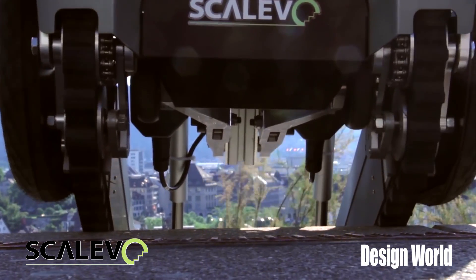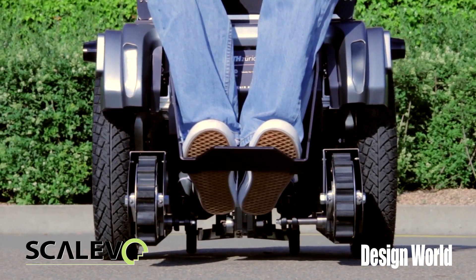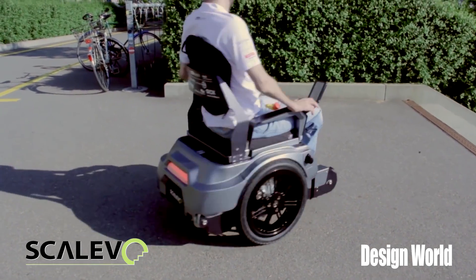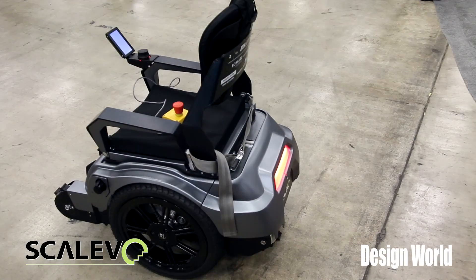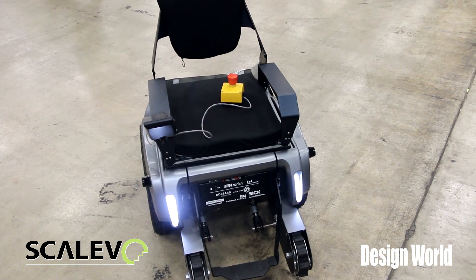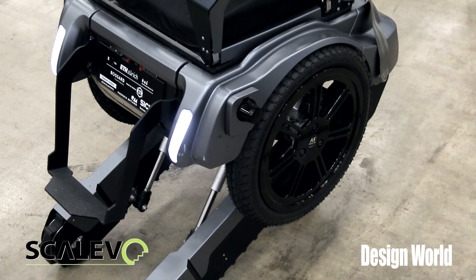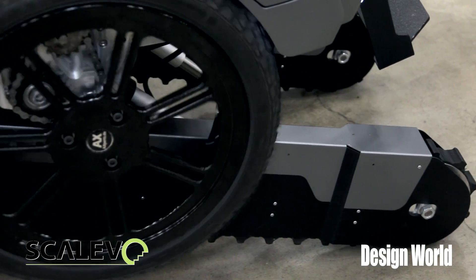Tell us a little bit about the electric motors and the drivetrain system you came up with for this. This is a really unique system, because we actually use chains to power all our drive wheels. We use the same motors for the tracks as well as the drive wheels. The special thing is we have a clutch implemented between the tracks and the wheels. So the wheels are always turning, but while balancing, we can clutch out the tracks so only the wheels turn. But when we want to go on the stairs, the clutch goes together, the tracks start to turn, and everything works fine.